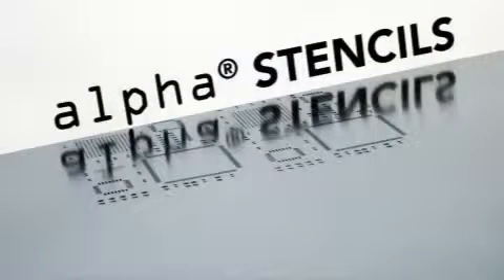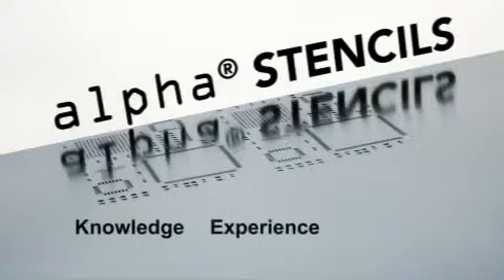Alpha Stencils, meeting your needs through knowledge, experience, and service.